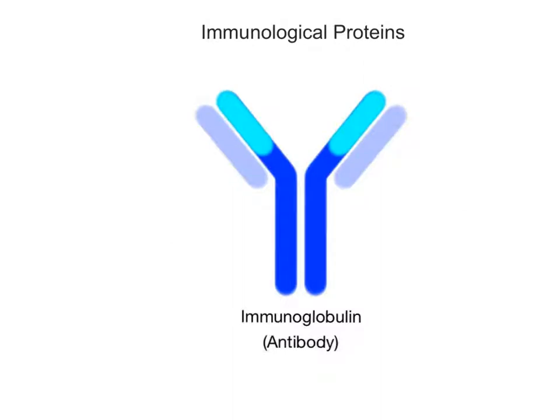Immunological proteins help protect the body against foreign chemicals and microbes. Examples of these defensive proteins are the immunoglobulins, commonly called antibodies, made by a type of white blood cell called the B-lymphocytes, or B-cells for short.